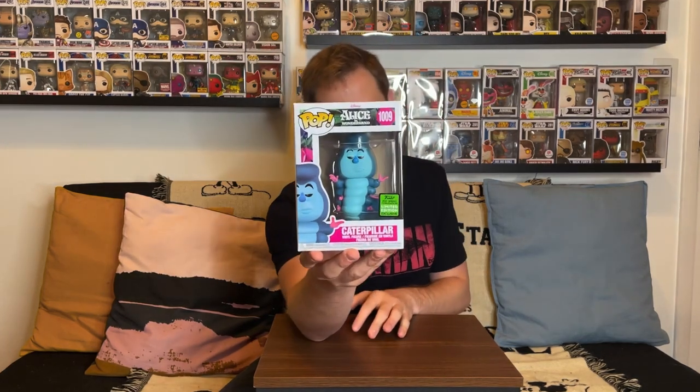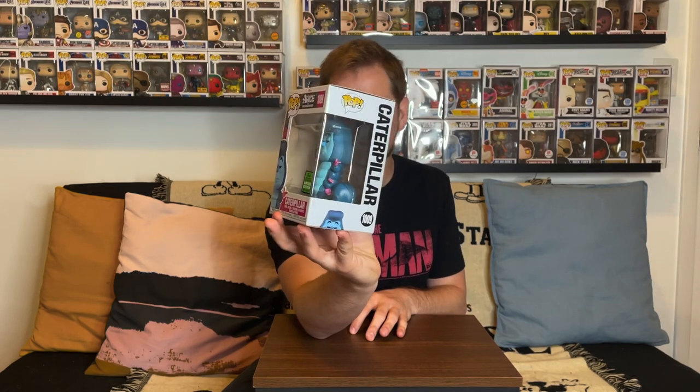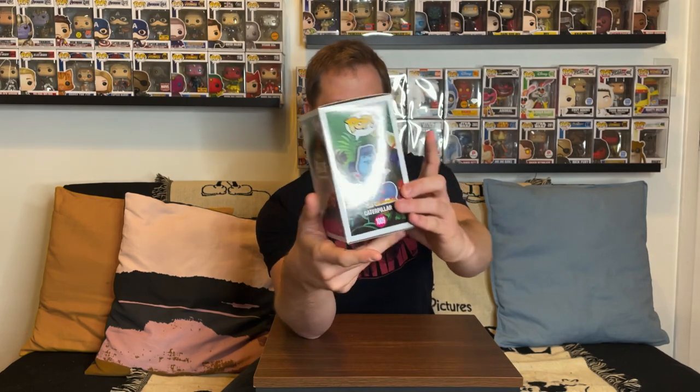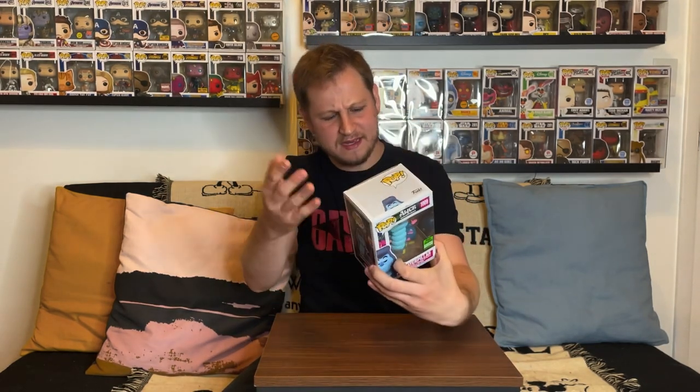We have one right here in front of us, which is the Caterpillar from Alice in Wonderland. This is one of those shared exclusives — it did come from Hot Topic. Definitely really cool, celebrating the 60th anniversary of Alice in Wonderland. It doesn't show the other pops in the back, but it should be a part of the 60th anniversary celebration. A lot of them were already announced during Funko Fair, coming out I think this summer — May/June time frame.